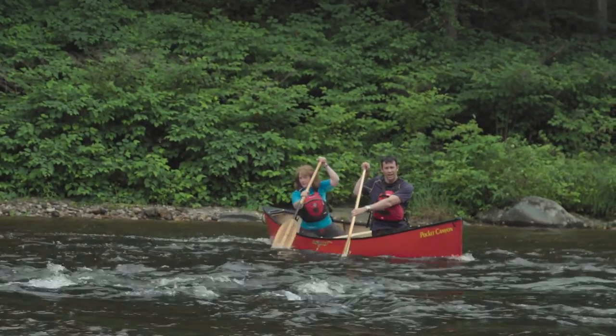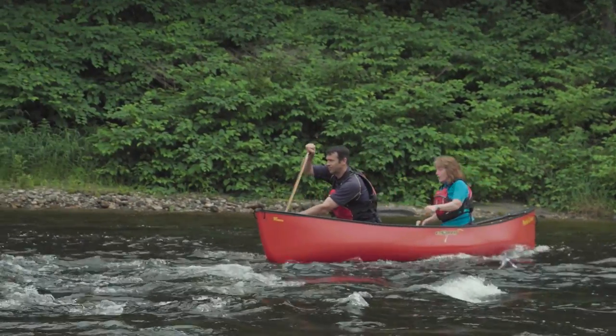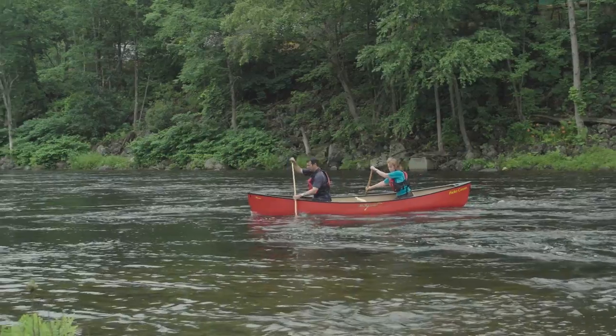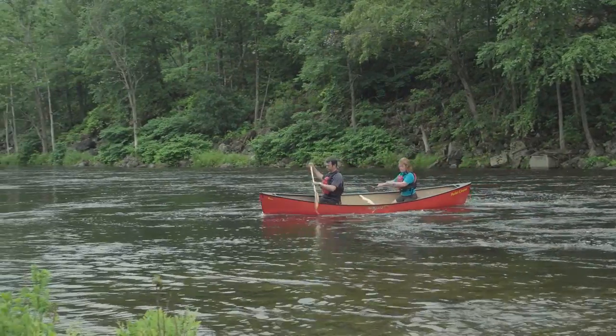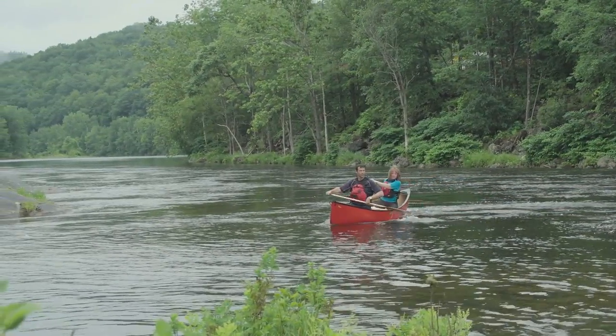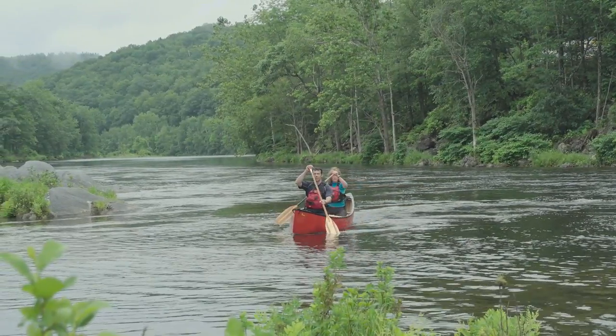The second technique in canoeing for fast flowing rivers is the eddy turn. It's the best way to turn from the main flow into an eddy, which is the calm water usually found along the shorelines or behind islands. The eddy turn is a key technique for running flowing rivers because it lets you safely and confidently work your way down a section of fast moving water in sections, hopping from one eddy to the next. The goal of the eddy turn is to carve a smooth turn into or out of the eddy while spending as little time as possible on the eddy line itself, which is the confused water that lies between the main current and the eddy.